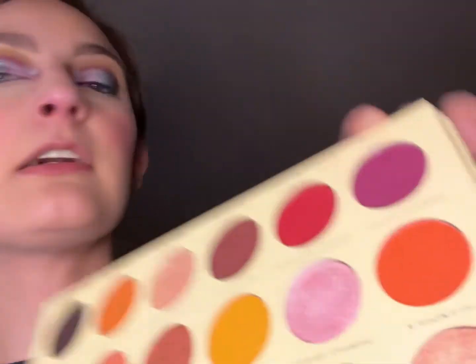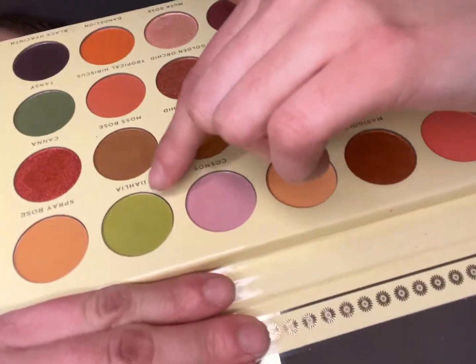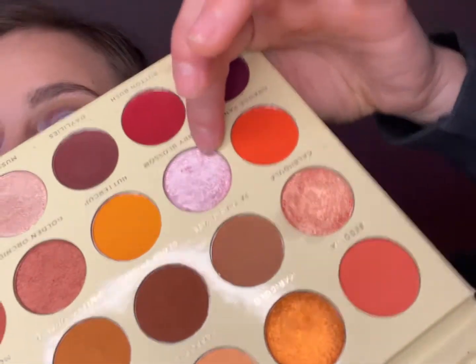I used the Ace Beauty Floral Vintage palette, but I wasn't too impressed with it this time — the last couple of times I was, it was top tier, but not today. I started with the shade Aster in my crease, then went in with the shade Dahlia — this nice green — and on the inner corner I put the shade Cherry Blossom.